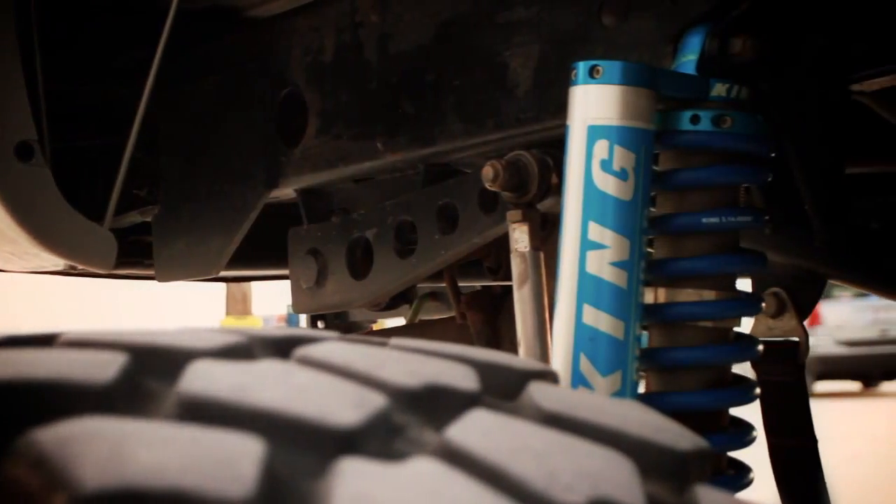Underneath the truck, it's four-link with two-and-a-half-ton top loaders and King coilovers. The transmission is a built Allison — it's a PPE Stage 5 and holds 1,200 horsepower.